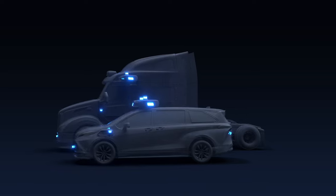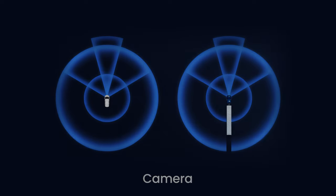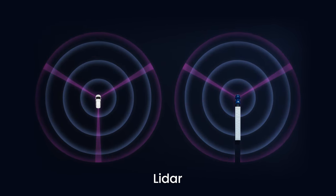At Aurora, our hardware is designed for transferability, which means it easily ports from a car to a truck and vice versa. The easiest way to understand the principle of transferability is to consider how humans operate. We operate with the same sensors — the same pair of eyes, the same set of ears, the same inertial cues — when we operate a car as when we operate a truck.